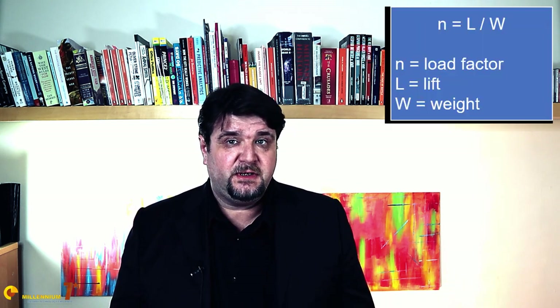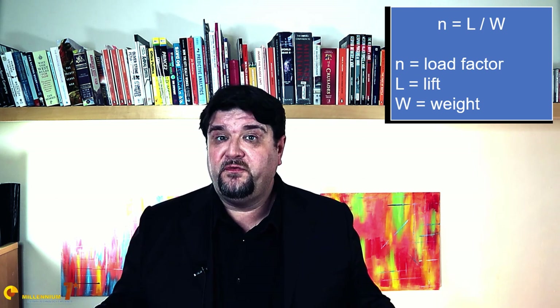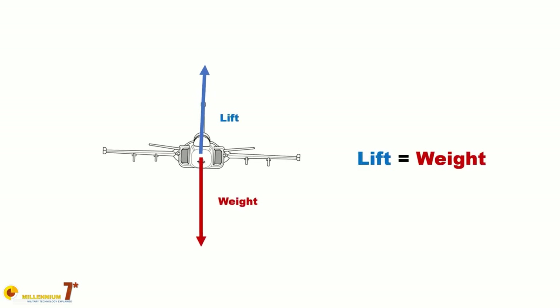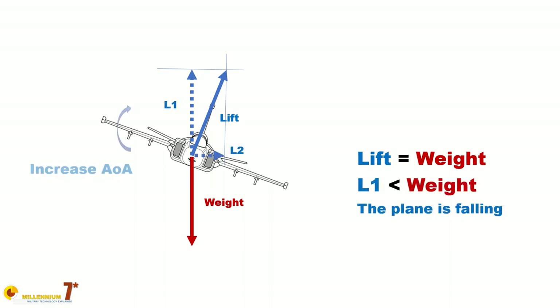In aircraft structural design, there is a number that is the starting point of every design: the load factor. The load factor is defined as lift divided by weight, and it is often measured in g's, which is equal to the weight of the aircraft. A 1.1 g turn — fairly normal in commercial aviation — means that the lift is 10% higher than the weight. The higher the lift, the tighter the turn, all else being equal.